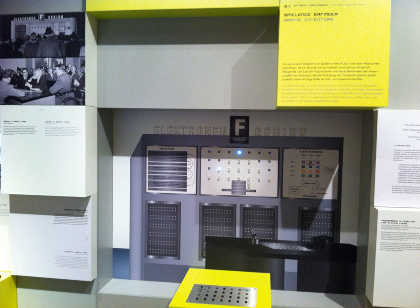The Nimrod was intended to demonstrate Ferranti's computer design and programming skills rather than to entertain, though festival attendees were more interested in playing the game than the logic behind it. After its initial exhibition in May, the Nimrod was shown for three weeks in October 1951 at the Berlin Industrial Show before being dismantled.